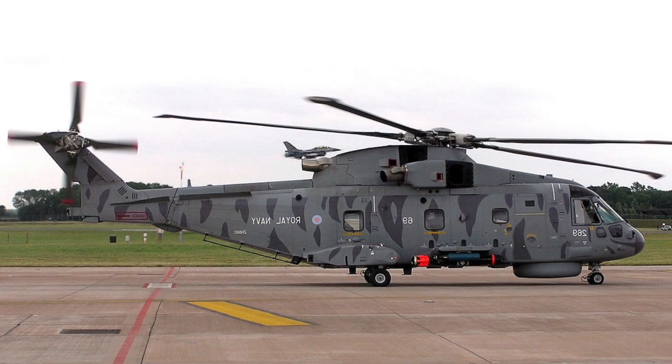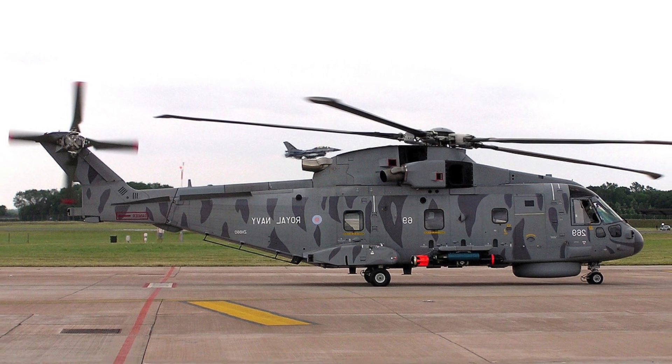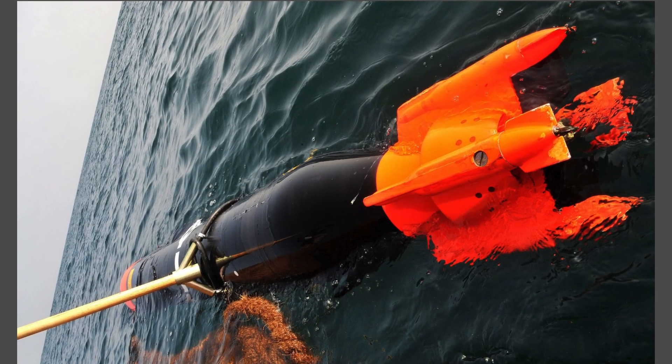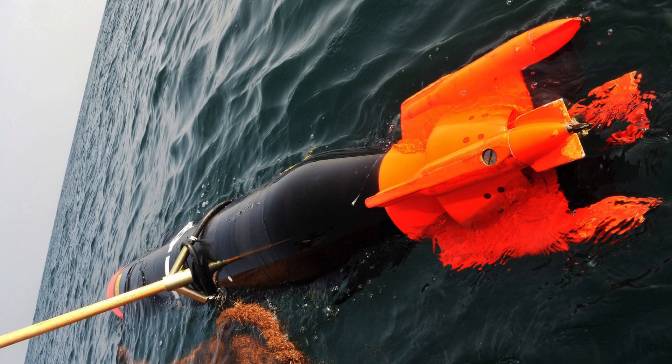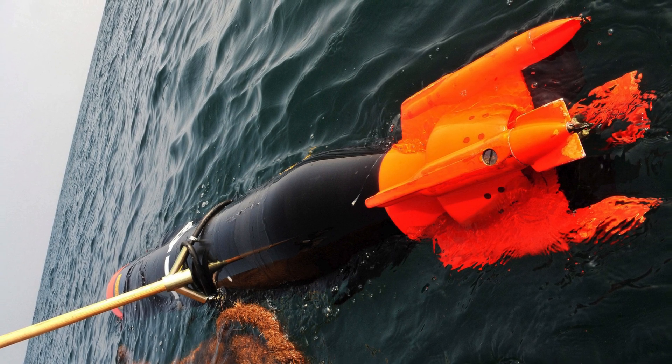The Stingray Mod 1 torpedo has a sophisticated acoustic homing system and a high-precision navigation system that allows it to autonomously detect, classify and attack targets. With high lifetime performance and low costs, this torpedo has become a key component of submarine weapons.